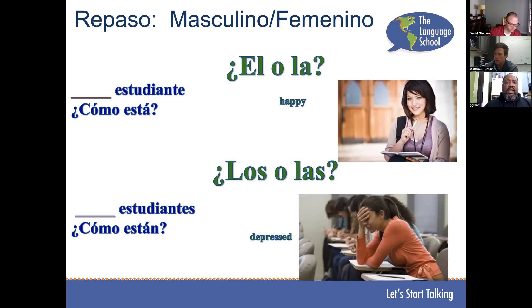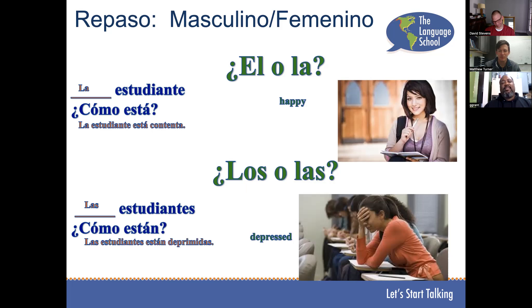La estudiante, ¿cómo está? La estudiante está contenta. Los estudiantes, ¿cómo están? Los estudiantes están deprimidos.